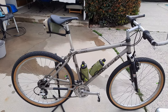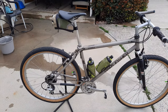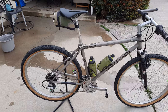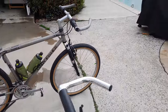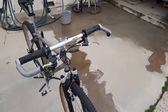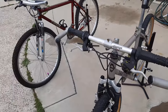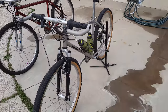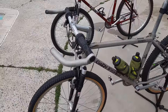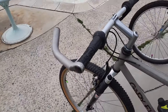This one has XT pedals, brand new chain, brand new rear cassette, brand new tires, and a brand new saddle. This is Grip Shift, 21-speed. I really prefer the thumb shifters or the trigger shifters, but the Grip Shift on this one still works. The grips are in excellent condition, so somebody may have replaced those at some point.